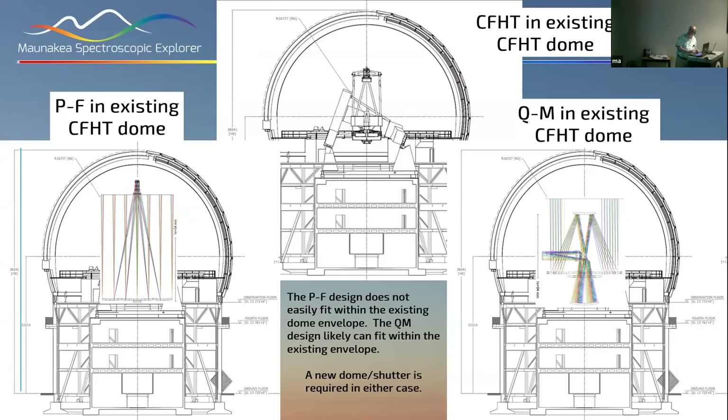This shows the existing CFHT dome. If for some reason we're pushed back and can't enlarge the dome at all, it's pretty unlikely we could fit the prime focus design, but the quad mirror design probably could fit within that footprint — which politically might be an advantage.